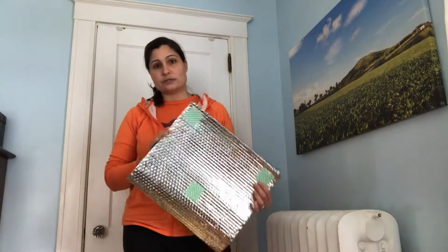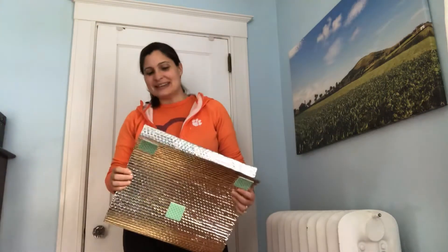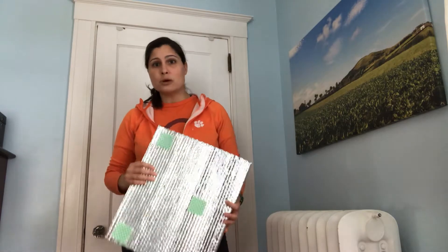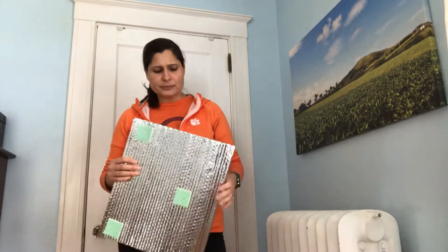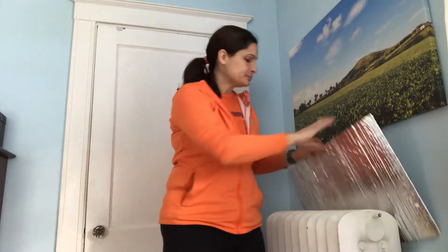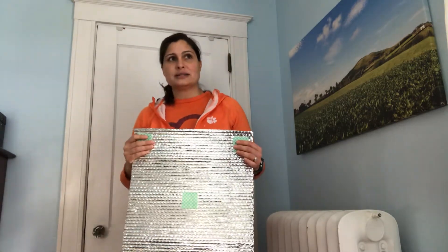This is what I decided to use: Reflectix. It's a double bubble foil insulation made by a company based outside of Indianapolis, Indiana. You can find it at all the home improvement stores — we got ours at Home Depot, but it's also at Lowe's and on Amazon. Basically, you put it behind your cast iron radiator and it blocks heat that would normally go through the walls to the outside, bouncing it back into the room instead. It's super easy to install — it took me about an hour.